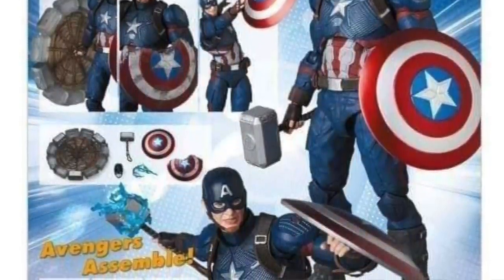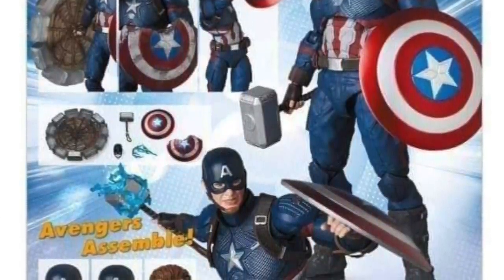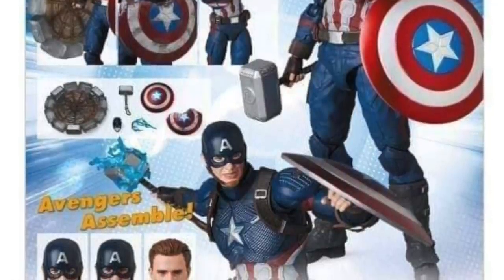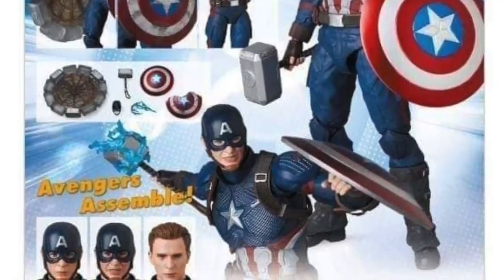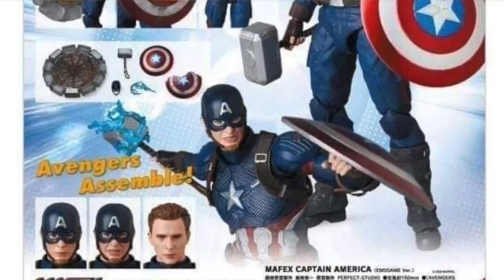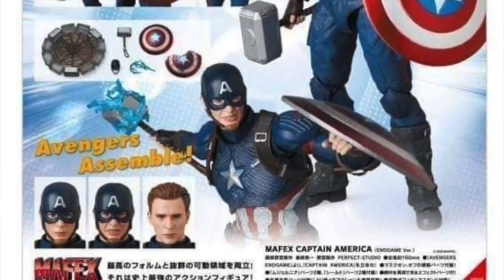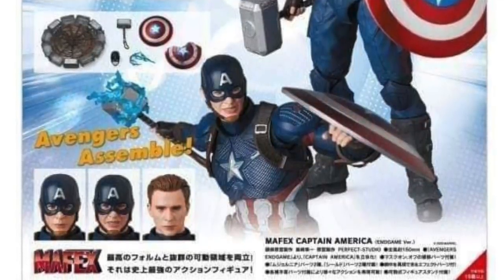The Captain America figure is still looking pretty good. Like the Marvel Select Thor, he comes with the spinning Thor hammer gimmick. This Avengers Endgame version comes with two versions of the shield — the regular version and the broken version — plus Thor's hammer, a regular hammer, and a spinning hammer. There's also a lightning effect you can put on the hammer. He's got three different head sculpts: two masked and one unmasked, which looks kind of like Chris Evans, though it's hard to tell from these images.